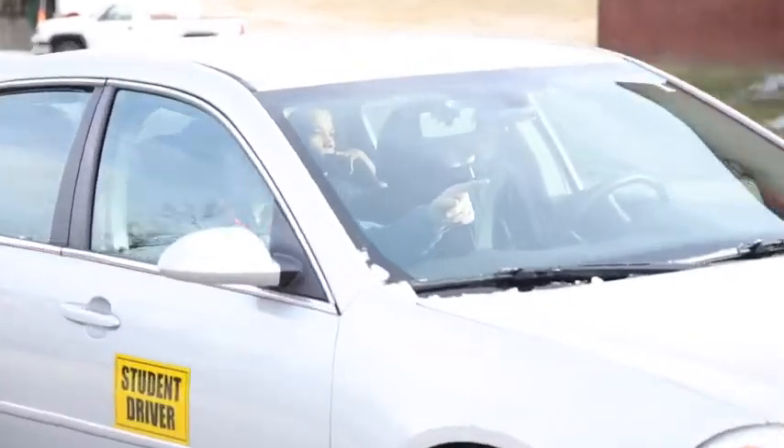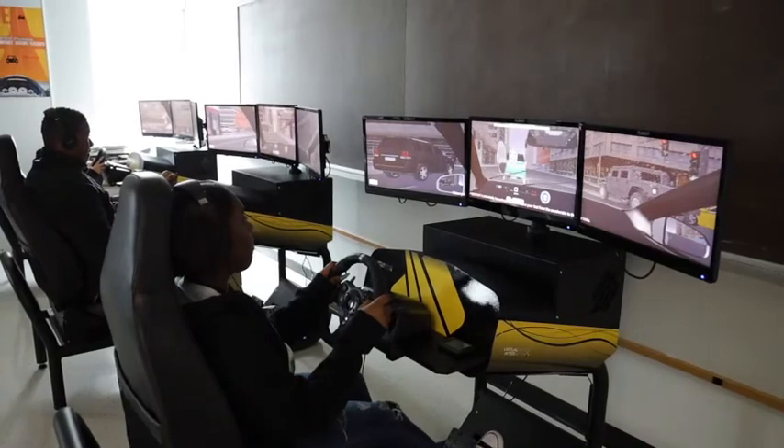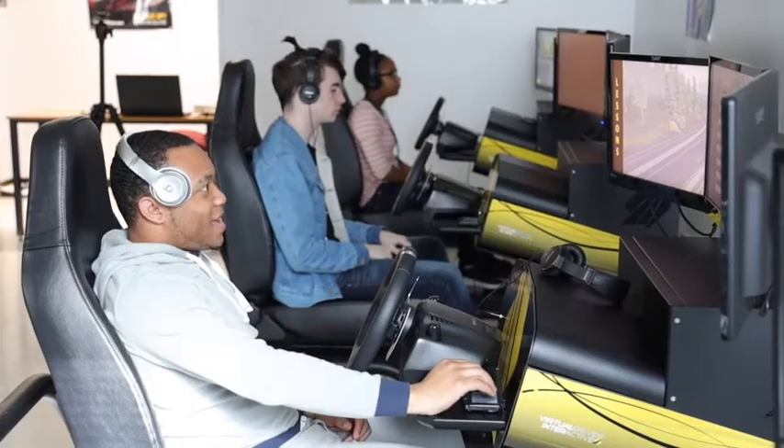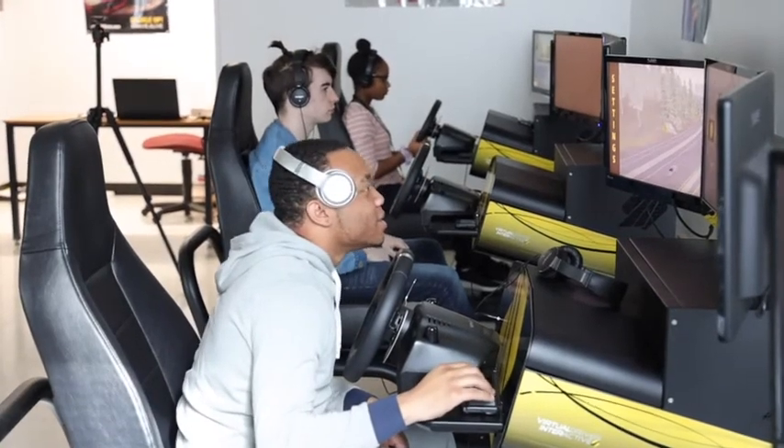Mostly we've been driving in neighborhoods, but this kind of shows how dangerous it can be without actually getting into a crash in real life. Sometimes it forces you to take a turn too fast just so you can see how it is. And I think one of the goals of this simulation room is to make it fun and obviously a learning environment.